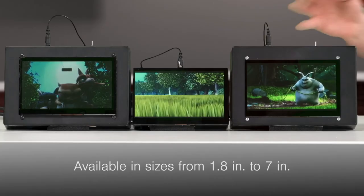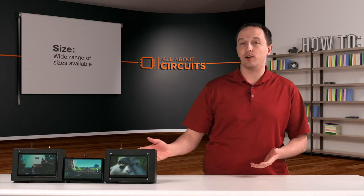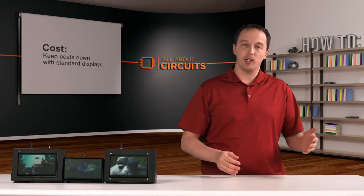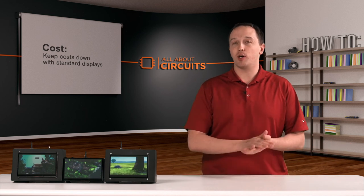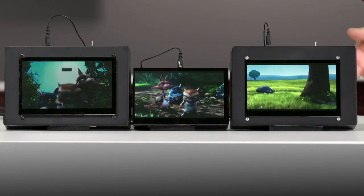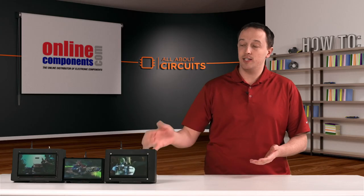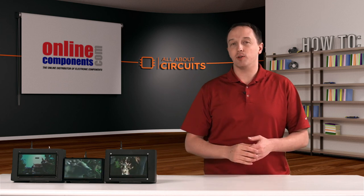So what about cost and size? These are all available from 1.8 inch to 7 inch. What's important is that New Haven offers these all as standard off-the-shelf products. Anytime you can get away from custom and go to something standard, it's going to keep your cost down. With or without touch screens, hopefully there's something that meets your needs. For more on these displays, check out OnlineComponents.com.